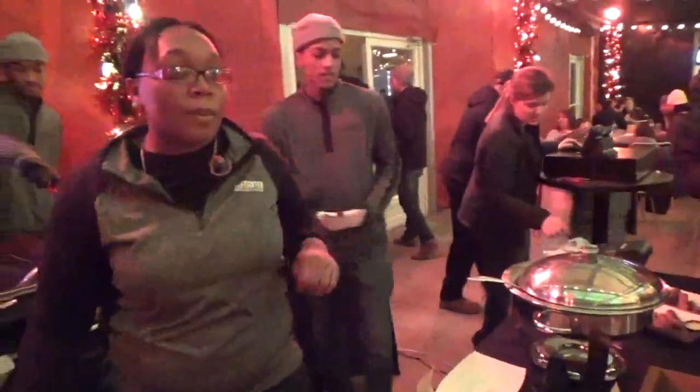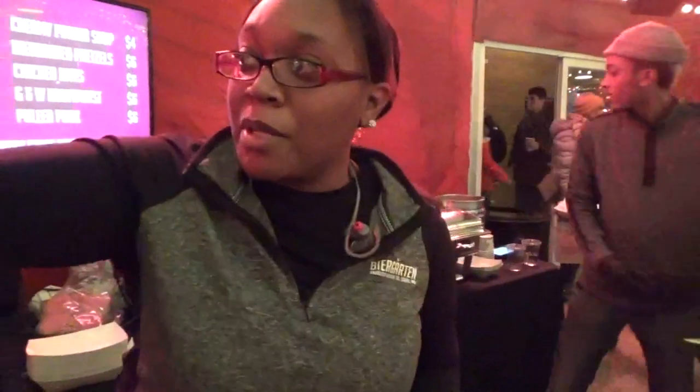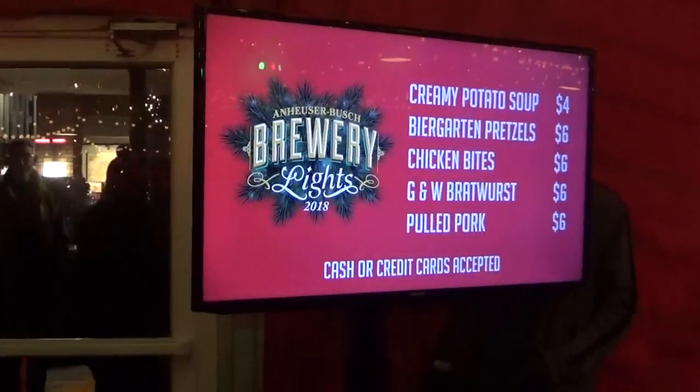We asked if the food vendors are from a restaurant and if they always sell food here. Staff explained that we're in the outdoor beer garden, and behind those doors is the indoor beer garden. They normally sell food like burgers, brats, salads and everything, and for the holiday lights they have this station plus two other stations.